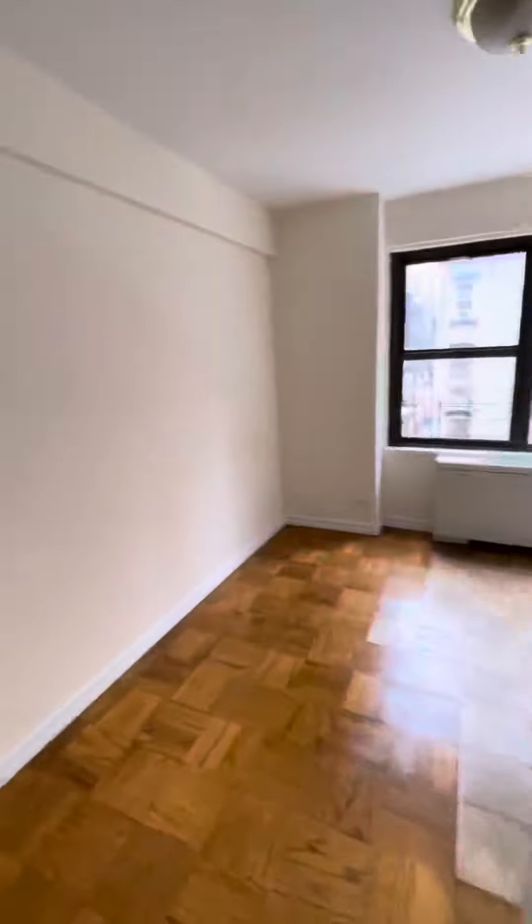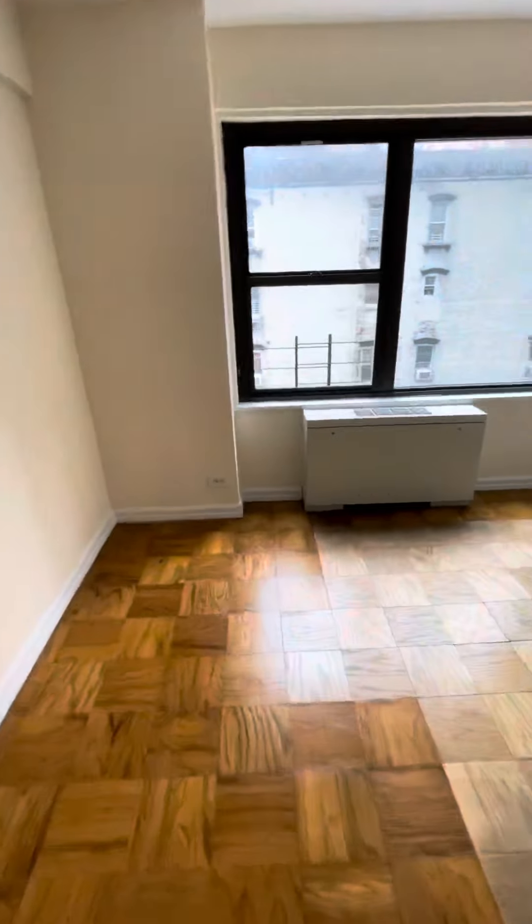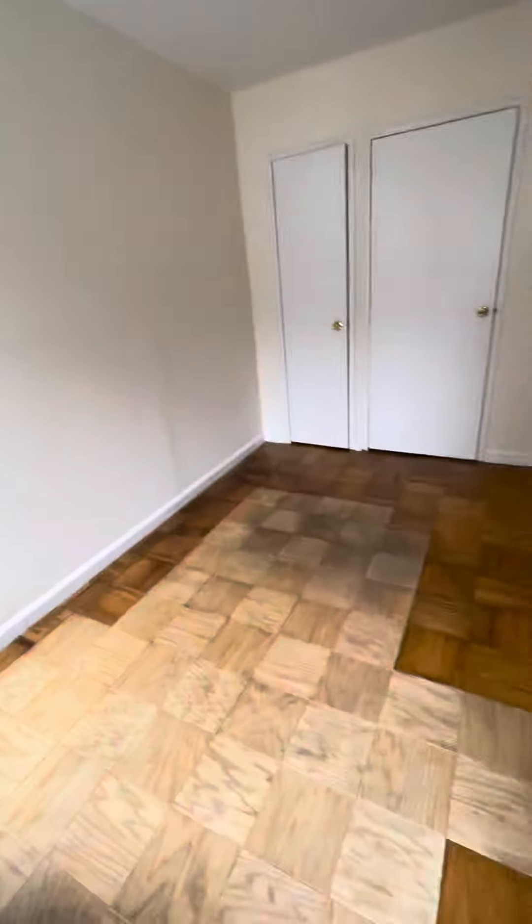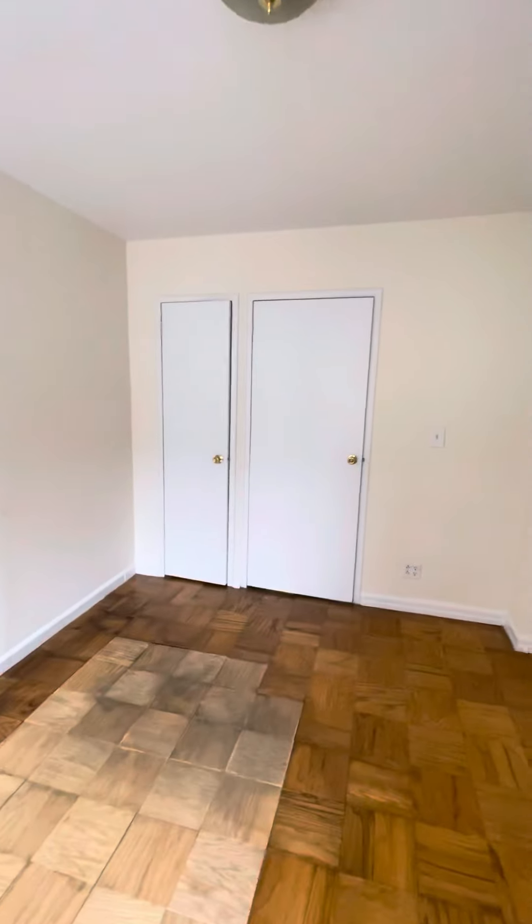Entering bedroom 2. Also facing south. You have a closet over here.